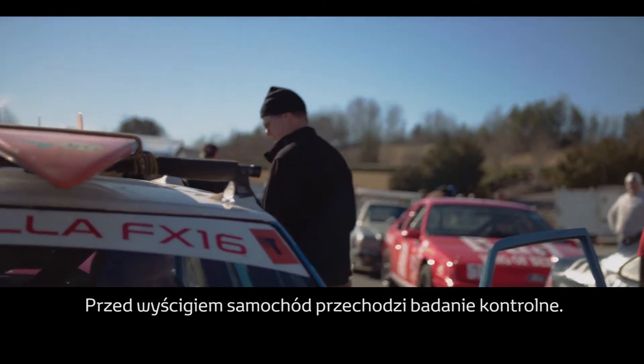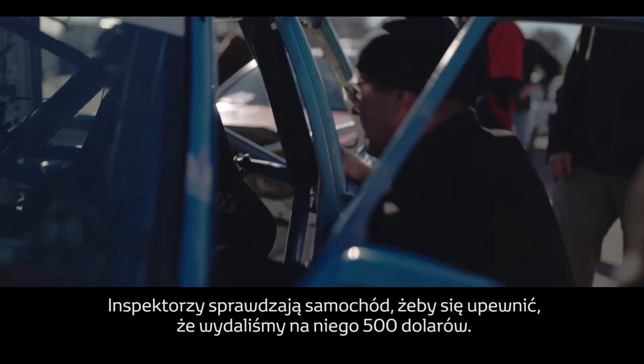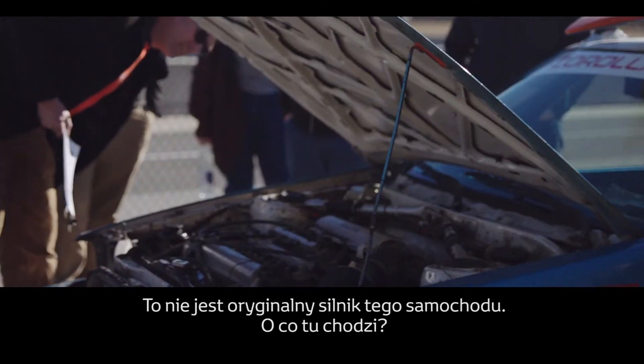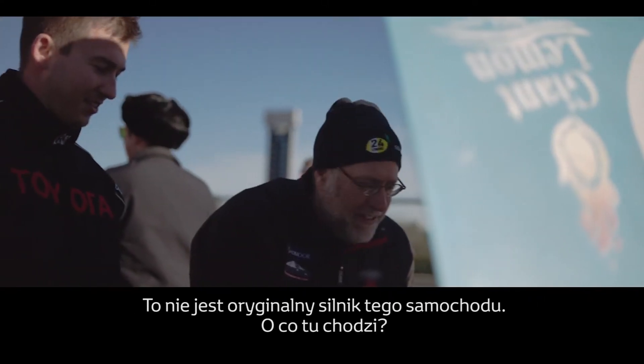Brake lights. Before the race, you have to go through tech, where they inspect your car to be able to prove that you spent $500 on it. That's not the engine that came with this car — what's that all about?